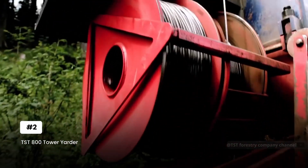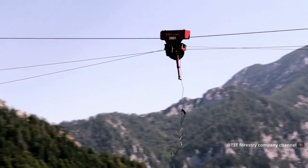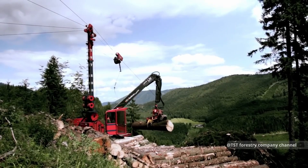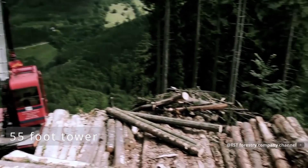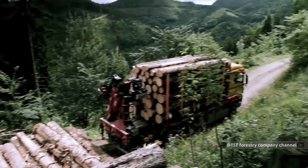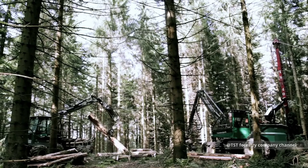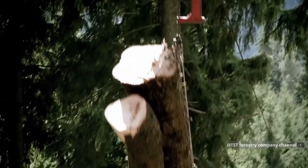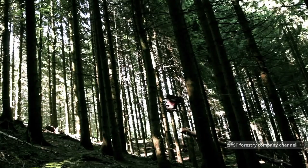The TST 800 Tower Yarder takes logging to the next level with aerial capability. If you think regular logging is impressive, wait until you see aerial logging. This 55-foot tower can extract logs from slopes steeper than 45 degrees, accessing areas that would be impossible for conventional equipment. The magic happens in its computer-controlled cable system, where four independent winches work in perfect harmony, each capable of handling 22,000 pounds of pull force.